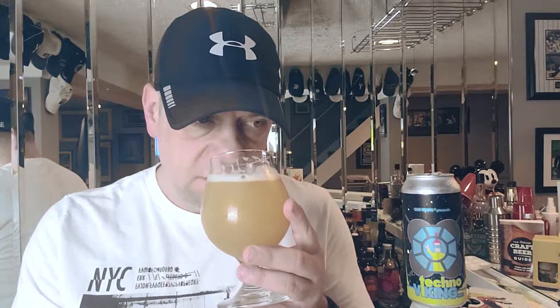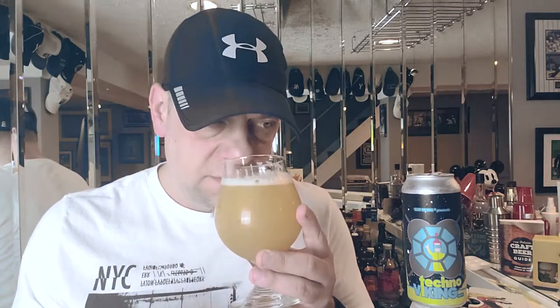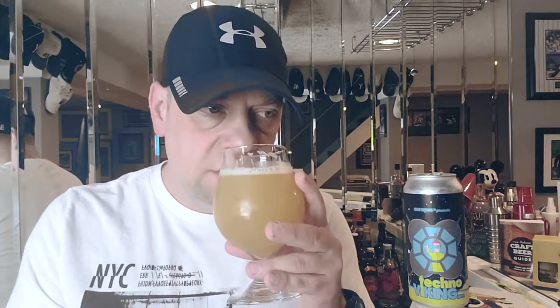On the smell, this is all mango — mango all day. I'm getting a little bit of passion fruit, a slight peach, with a little bit of dankness. It is giving me a slight hot burn on the nose — kind of an onion and garlic smell to it — but it could just be that it's very fresh. We'll find out when we taste it.